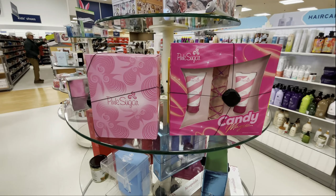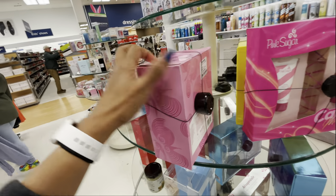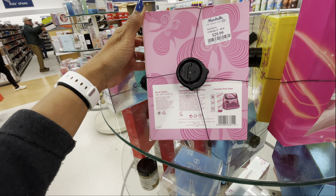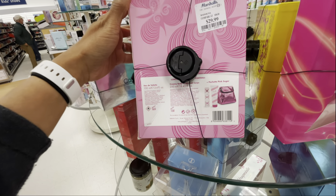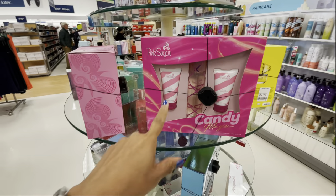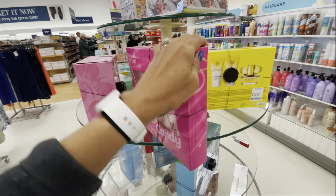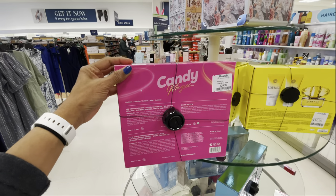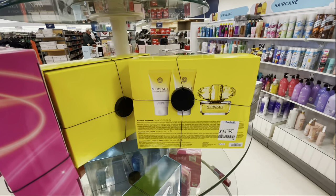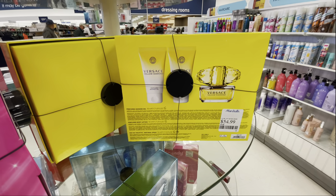These are Pink Sugar — it's $30. You get 3.4 fluid ounce eau de toilette, a body lotion, and a pochette. And this one has a shower gel, eau de toilette, and body lotion — a three piece set, good to make a present. $30. And they have Versace Yellow Diamond, $55 — shower gel, lotion, and the perfume.